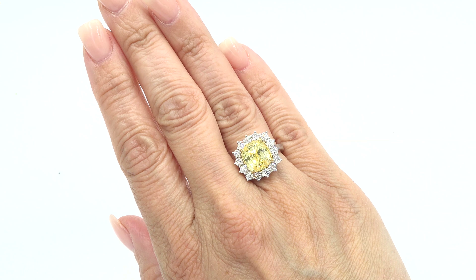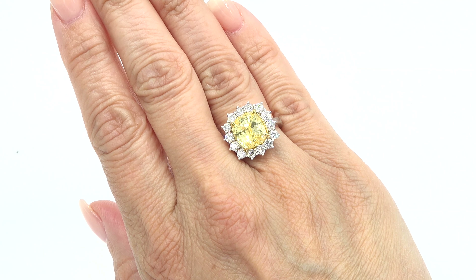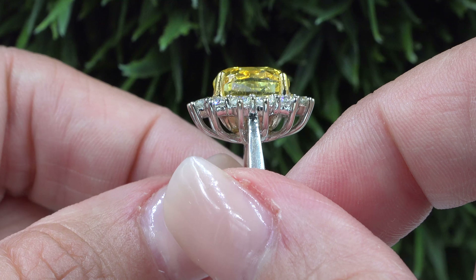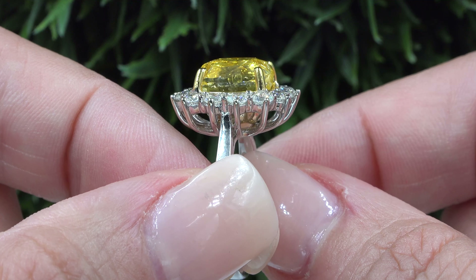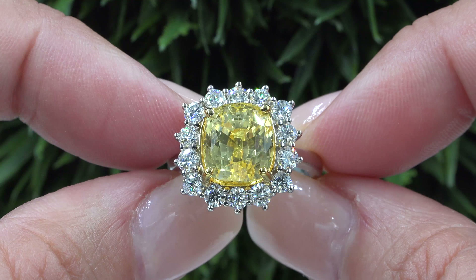Certified Jewelry offers white glove service which includes free resizing and free domestic same-day FedEx shipping. We sincerely want you to be absolutely delighted with your purchase and your 100% satisfaction is truly our highest priority. We will even pay for the return shipping if you choose to return it for any reason. Our number one goal is to help you create your ultimate jewelry collection.